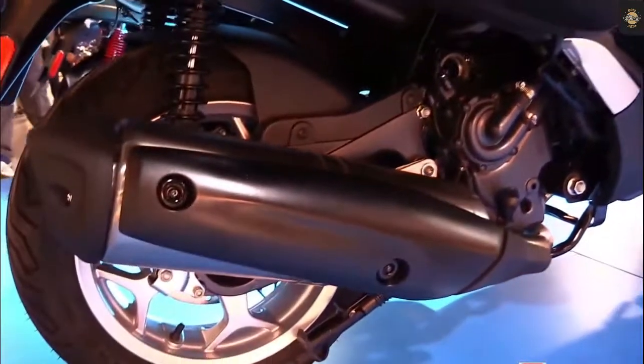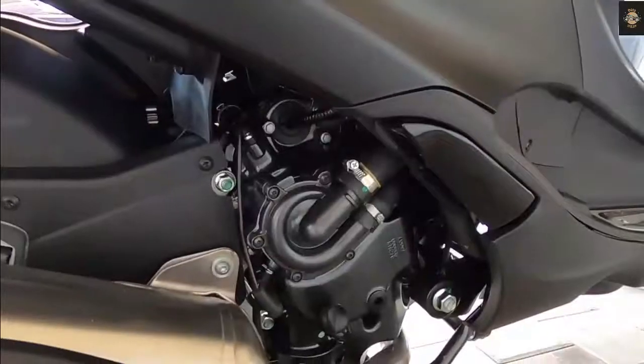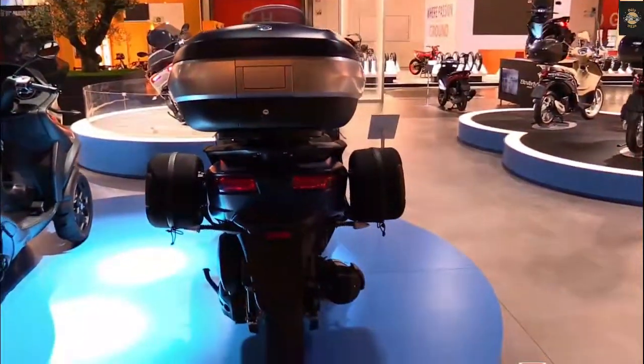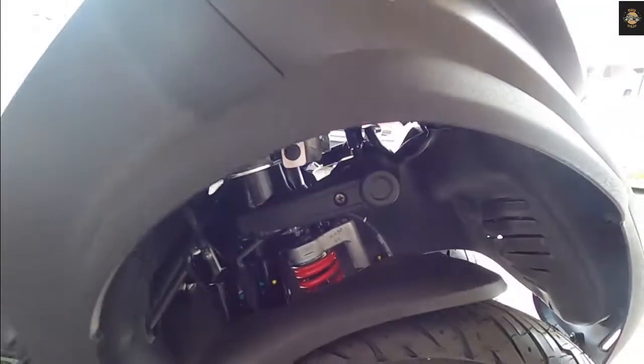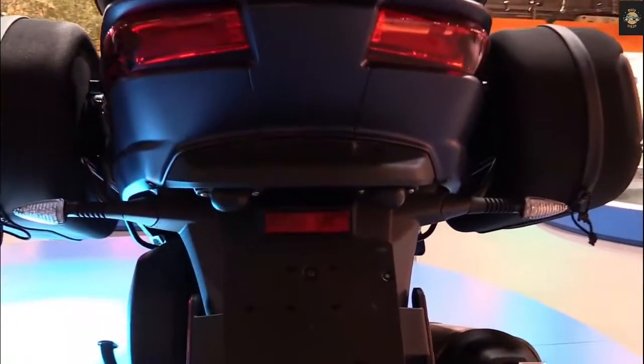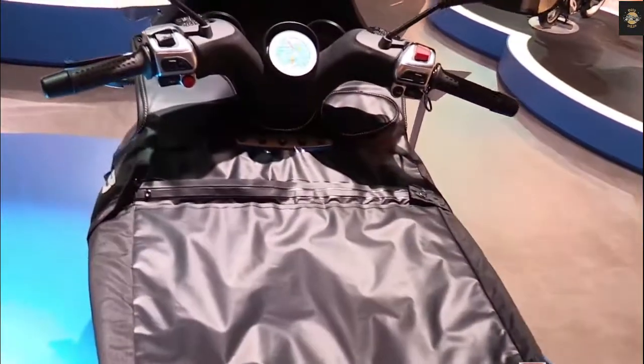Generation after generation, the MP3 has become more complete. The MP3 530 2022 is now equipped with a radar and camera combo. The rear radar system is called the Advanced Rider Assistance System, or ARAS. It relies on a rear-facing radar and camera located under the tail to support the Blind Spot Information System (BLIS) and Lane Change Decision Aid System (LCDAS), features developed by Piaggio Fast Forward.